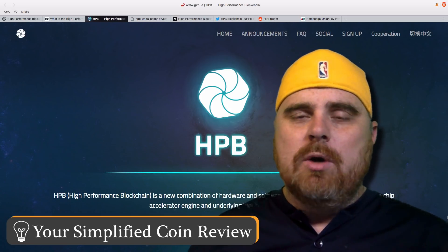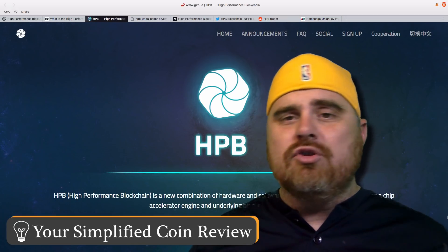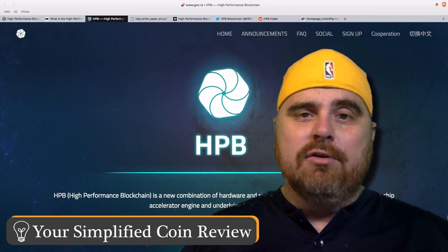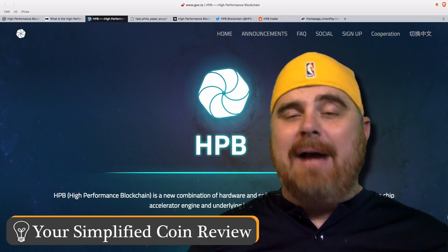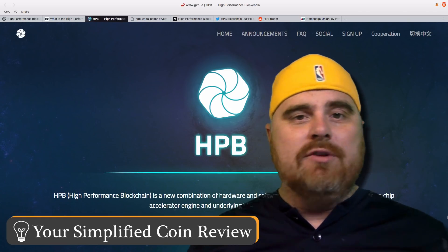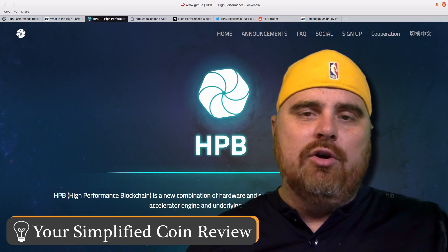If the mainnet launch goes very well, there's a good chance this thing is going to go up. If NEO jumps in and starts working with HPB even more than they already are — they announce some kind of partnership, or announce this will be the platform for NEO's next generation blockchain — then the price might go through the roof. If the mainnet launch does not go well and this turns into a disaster and they're not able to back up their claims about scalability, then this will probably be a forgotten cryptocurrency, and the idea of merging hardware and software might go along with it. I would like to see more people know about this, and hopefully this video will help do that.